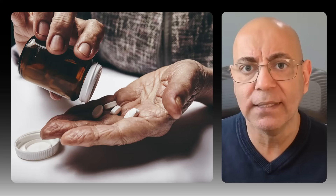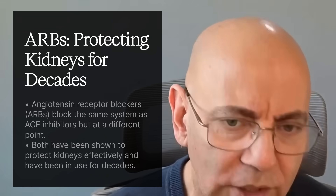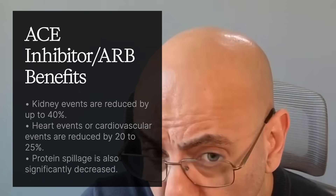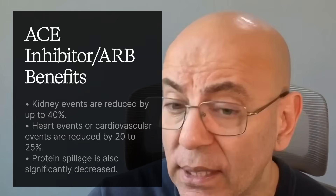There is also a small risk of genital infections or urinary tract infections. Moving on to ACE inhibitors and ARBs: ACE inhibitors block the enzyme that makes blood vessels tight, while ARBs block the same system at a slightly different point. Both have been protecting kidneys for decades. Benefits include kidney events reduced by up to 40%, cardiovascular events reduced by 20 to 25%, and significantly decreased protein spillage.